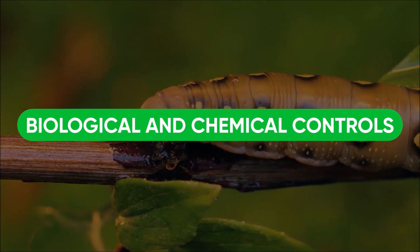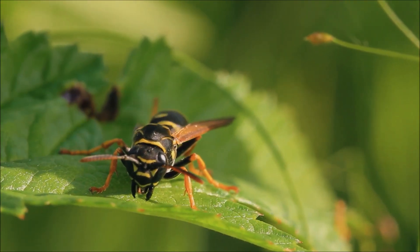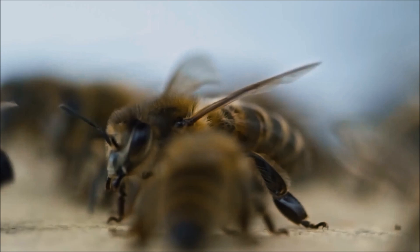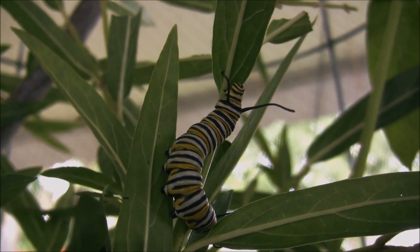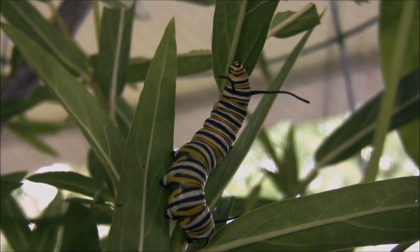If caterpillars have already infiltrated the greenhouse, there are biological and chemical controls. A common biological control is an egg parasitoid wasp. These wasps lay eggs into the existing moth eggs, eliminate them, and hatch into wasps. It is important to note that they only infiltrate eggs and do not interact with the caterpillars themselves, so timing is important.